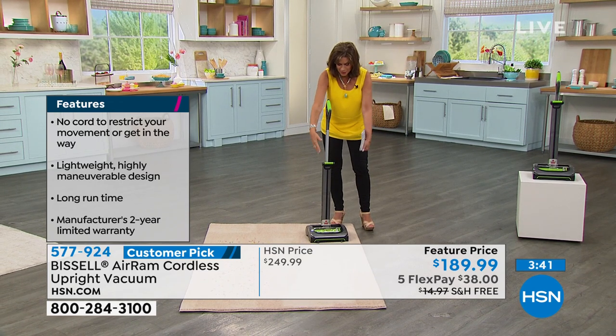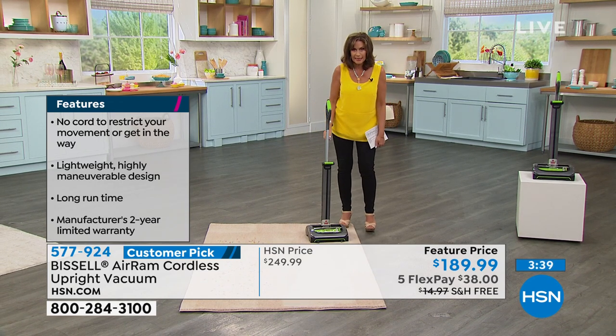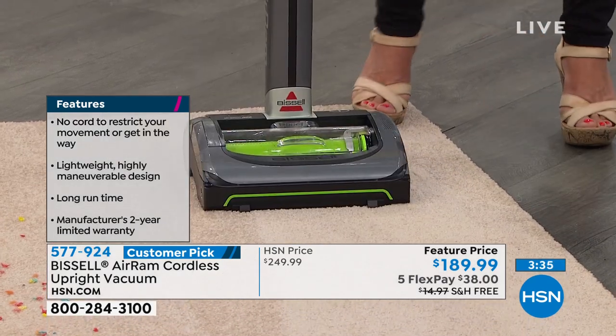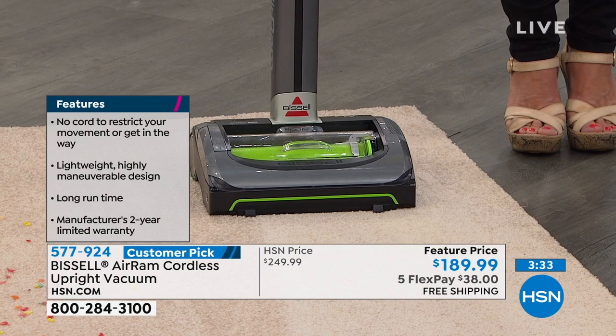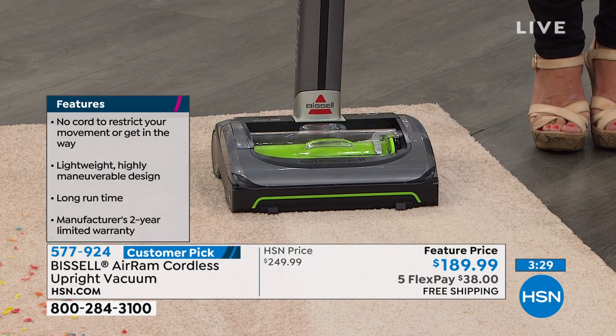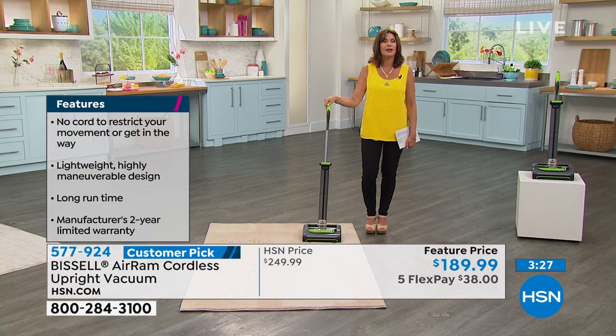I've never seen a compression container like that where it holds as much as a full-size upright, but it compresses it. So all I have to pick up is that little tiny thing. And again, just so lightweight — 40 minutes of runtime on this. It is absolutely worth every bit of this. Do shop around and see if you can find this on sale anywhere else.